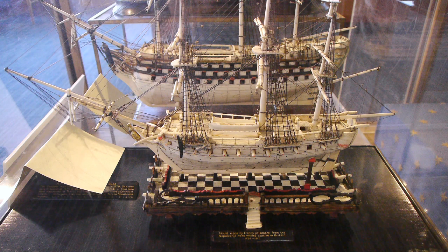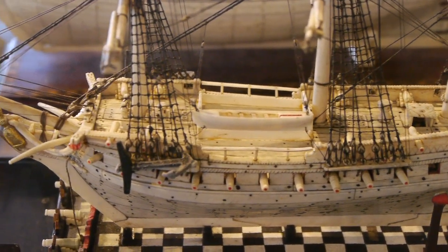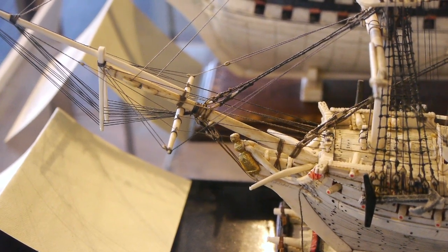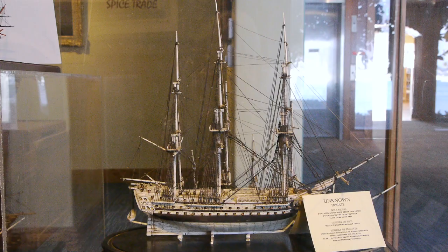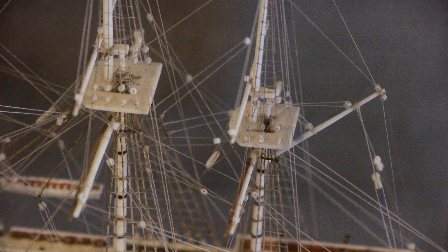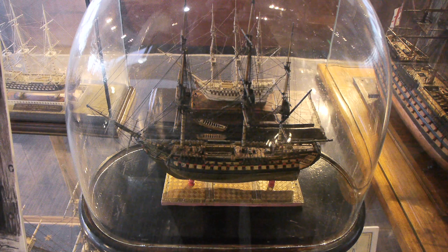These are the prisoner of war models. During the Napoleonic War starting in about 1790, French sailors captured by the British were allowed to build little tiny miniature ship models in their off time — which was pretty much their whole day. So they built these little tiny ships out of chicken bones, because that's all they had to work with — the bones left over after their dinner. Some models are also built out of wood, but for the most part they're built out of chicken bones, and even the little pulleys and blocks are all carved out of chicken bones. Interestingly, the British allowed the French to sell these things, and a lot of those French sailors went back to France at the end of the war very wealthy, because these models sold for a lot of money.